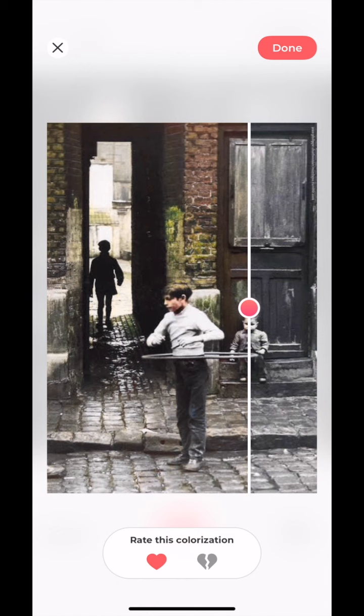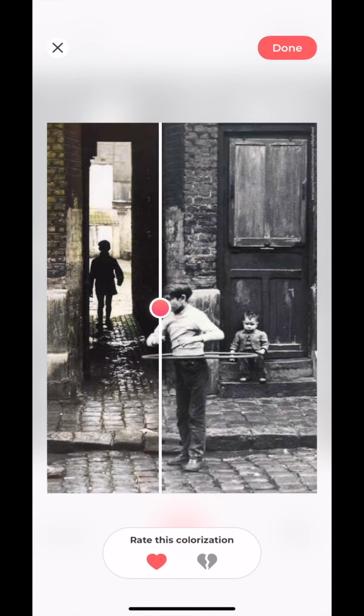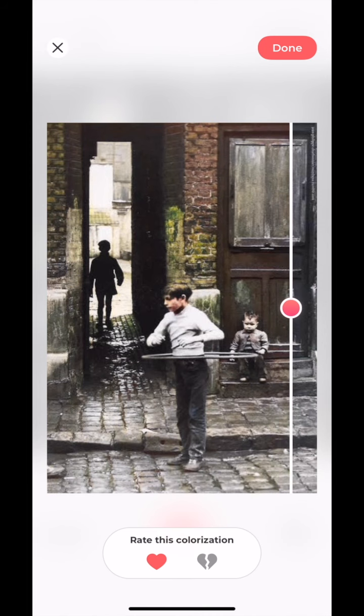The Colorize app definitely gets a thumbs up from me. You can install it from Google Play as well as the App Store. That's all for now and I'll see you guys in the next video.